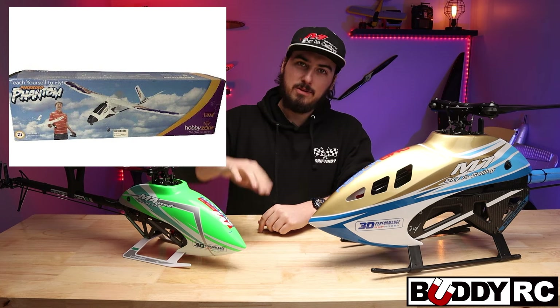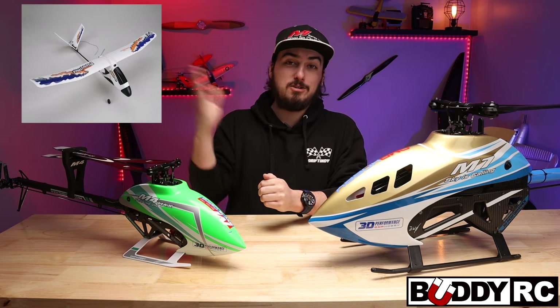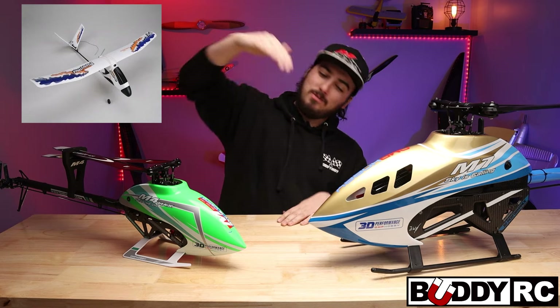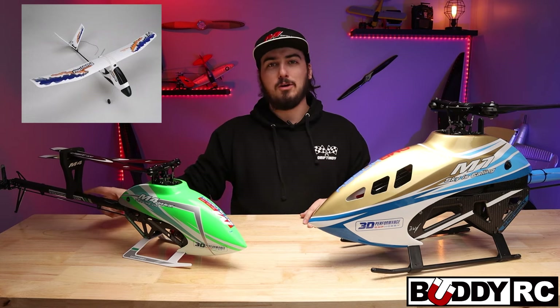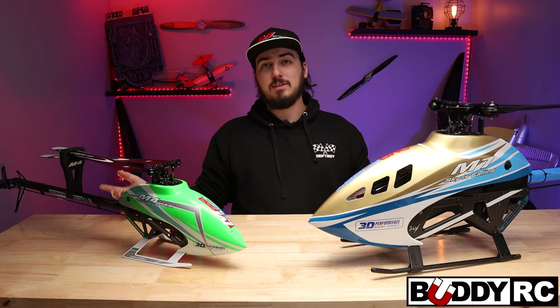After that I kind of gave up on helicopters for a little bit and got into planes. I got the Firebird Phantom — it was another awful plane. It had this system in it that would see sky and see ground, and if it didn't see sky and ground it would flip itself over to correct. On some overcast days you'd get some weirdness, or if you tried to do a loop it would immediately take itself straight into the ground and explode. It had like a fiberglass tail boom.